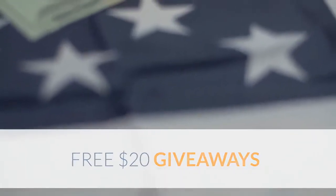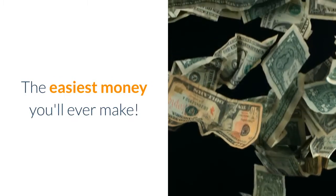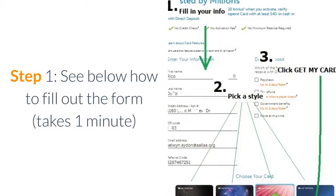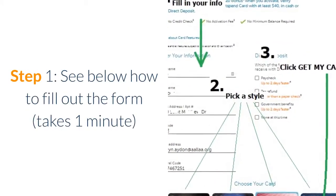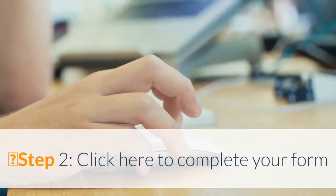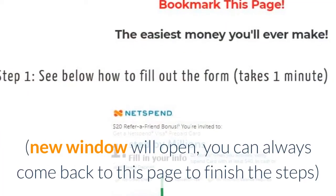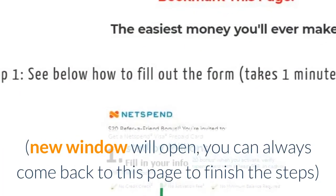Free $20 giveaway — bookmark this page, it's the easiest money you'll ever make. Step 1: see below how to fill out the form — it takes one minute. Do not change the referral code. Step 2: click here to complete your form. A new window will open; you can always come back to this page to finish the steps.